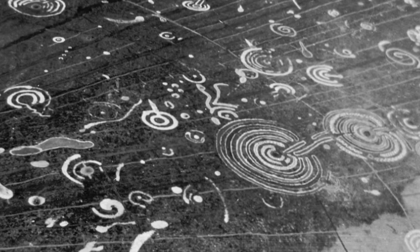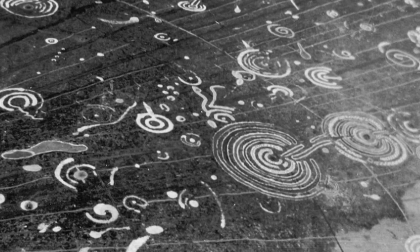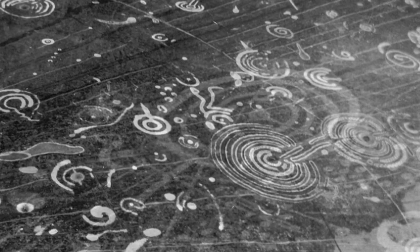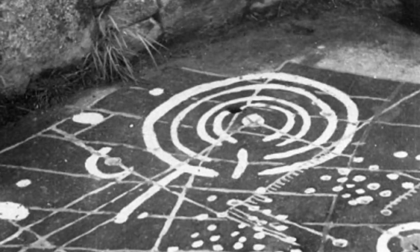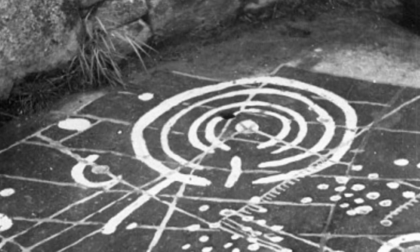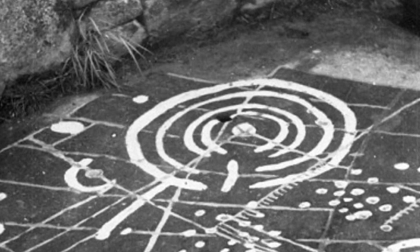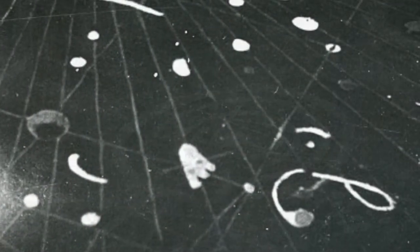Little is known about what cup and ring marks symbolize, but they are found in many rock art sites around Europe. Some experts believe they may have been an ancient form of writing or recording events, or perhaps a unit of measure. Others have suggested they may be artworks that symbolize life and death. It is possible the Kokno stone was used in ancient stone age ceremonies.